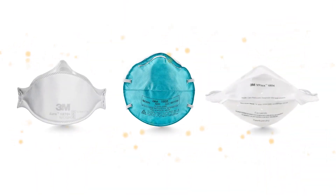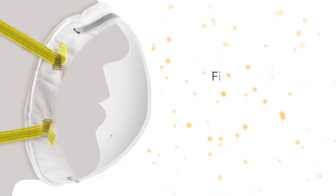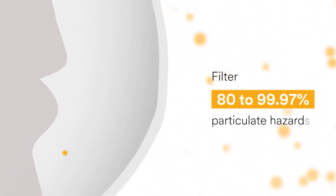Disposable filtering facepiece particulate respirators like these are designed to filter particles out of the air. Different countries approve respirators to different standards. Depending on the certification or approval, a respirator filter might be tested and verified to filter anywhere from 80 to 99.97 percent of the particulate hazards from the air that passes through it.